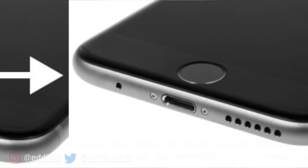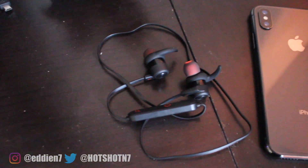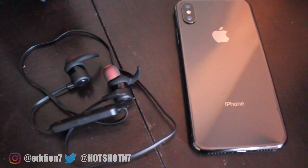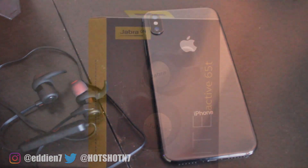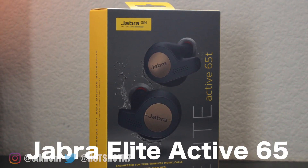Since every phone manufacturer is now ditching the audio jack, it seems going wireless is definitely the future. But with so many choices out there, what is the perfect true wireless earbuds for an active lifestyle user? And I think I might have found them. These are the Jabra Elite Active 65T.